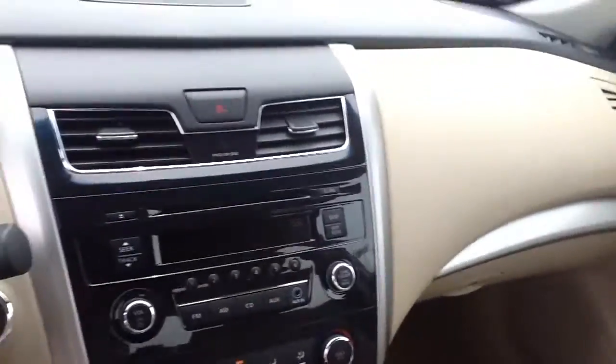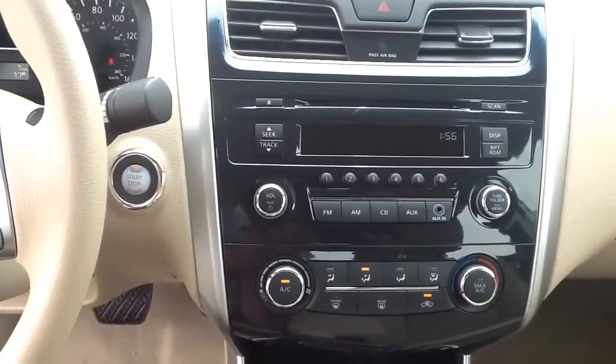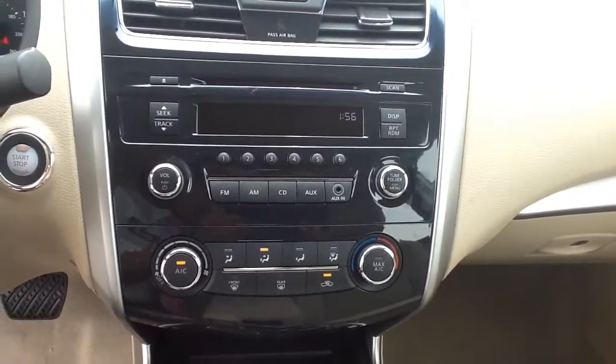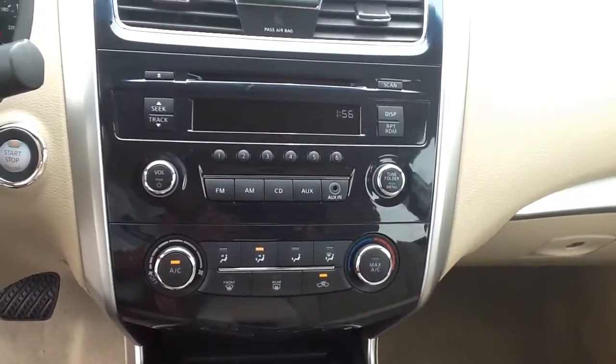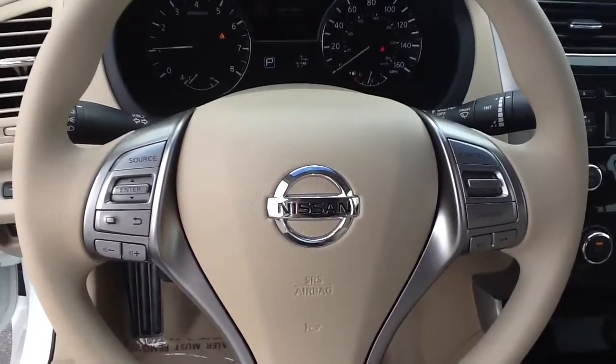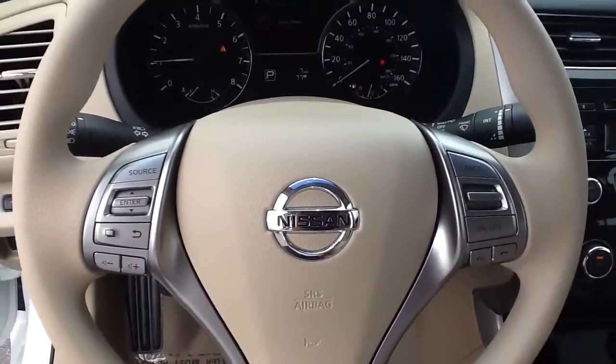Some of the great standard features within this vehicle is that it does have push-button start, located right there on the left-hand side. On the stereo system we have an auxiliary-in cable, and then just our heating and air conditioning. This vehicle also comes standard with Bluetooth, located on the right-hand side of the steering wheel, and then your audio-mounted controls and cruise control.